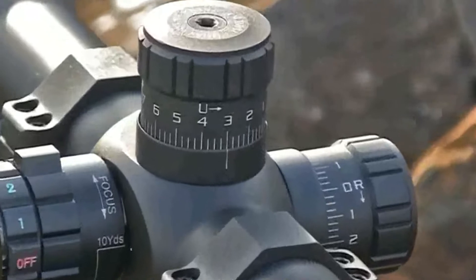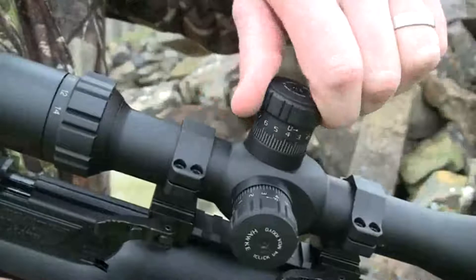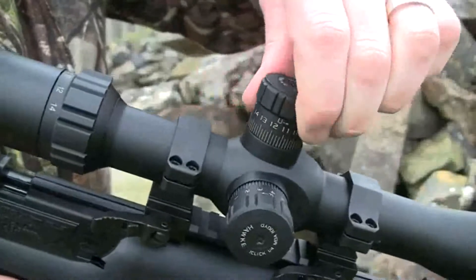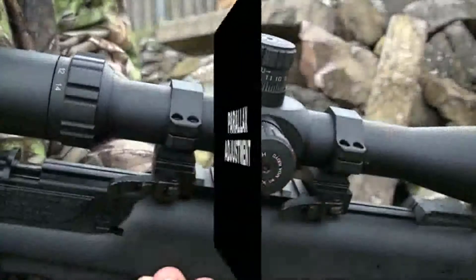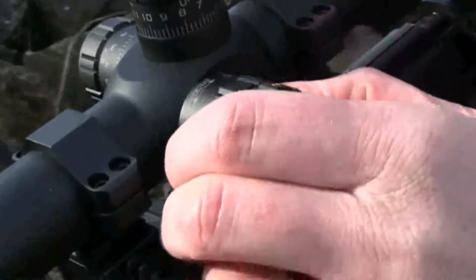For extra security, the Tactical's large easy-grip adjustment turrets incorporate a locking system. Each click moves the impact point in quarter-MOA increments, and both windage and elevation turrets can be reset to zero using the hex key supplied.